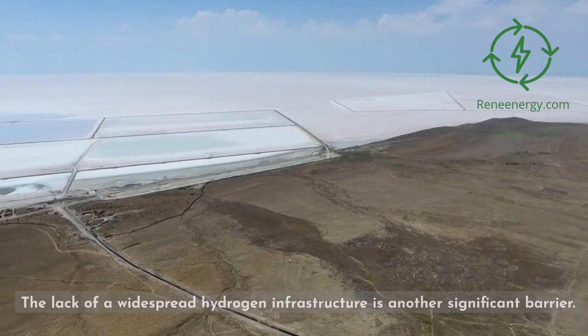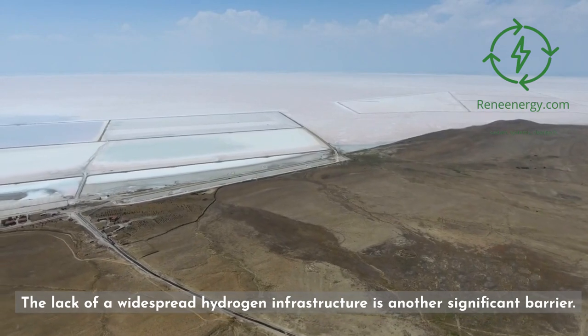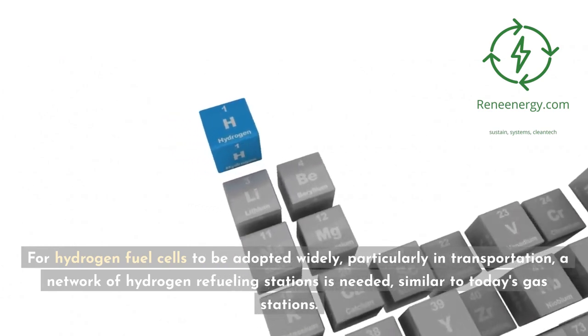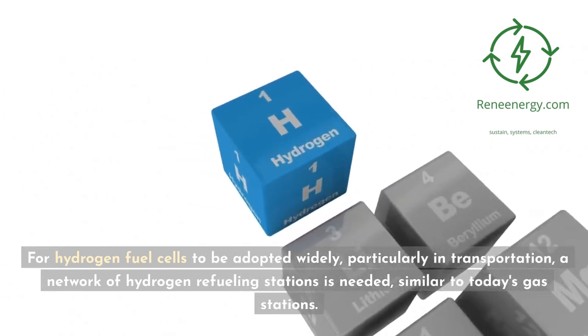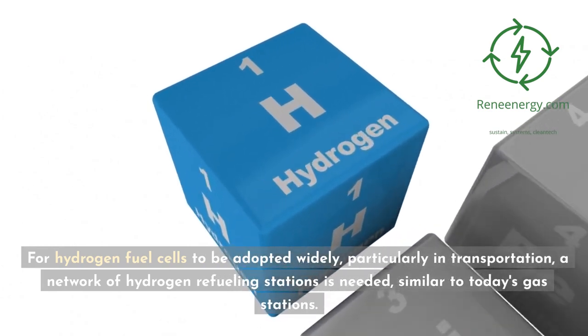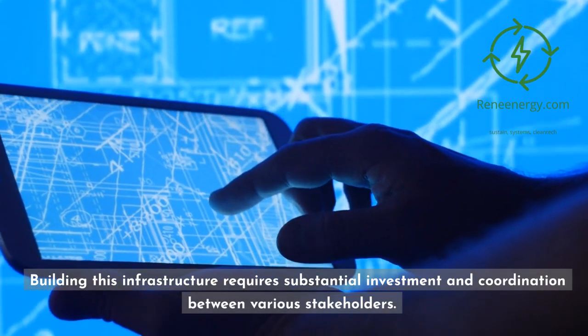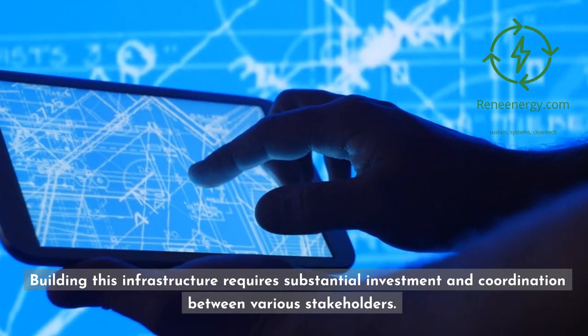Infrastructure: The lack of a widespread hydrogen infrastructure is another significant barrier. For hydrogen fuel cells to be adopted widely, particularly in transportation, a network of hydrogen refueling stations is needed, similar to today's gas stations. Building this infrastructure requires substantial investment and coordination between various stakeholders.